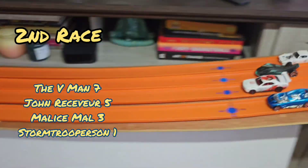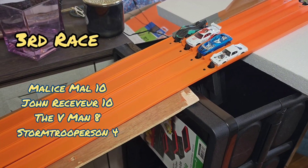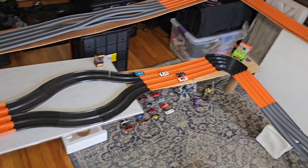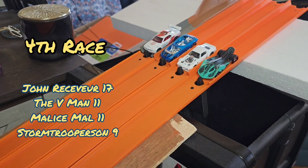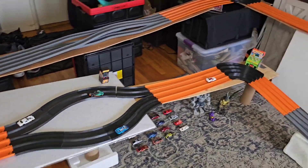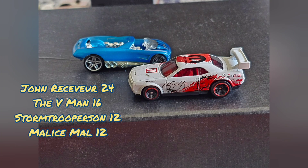John Receiver comes out the gate hot. V-Man takes the lead. But wait — Malice Mal hits the nitros. Security, stay on your toes. Anyone have eyes on Van the Man? I repeat — looks like synchronized driving. I don't know who's winning. John Receiver, Storm Troopersun, and the V-Man — little brothers. Malice Mal for third. Nothing to see at the top; all the action's at the bottom. Two points separate second and fourth. And it's the V-Man and Storm Troopersun going head-to-head for the final spot. John Receiver and the V-Man moving on.